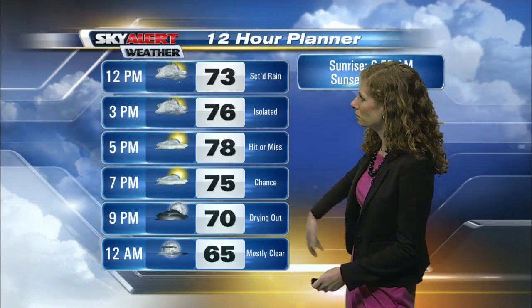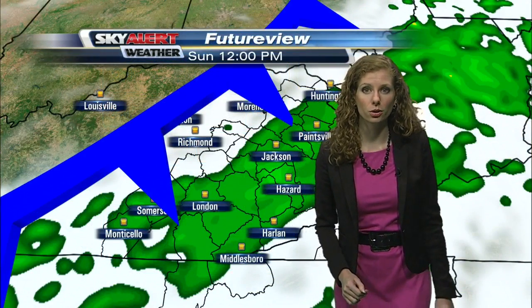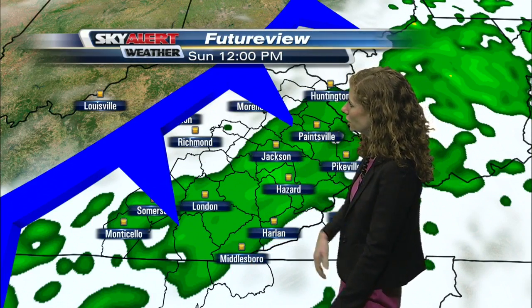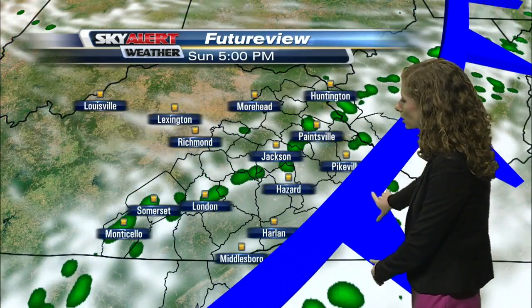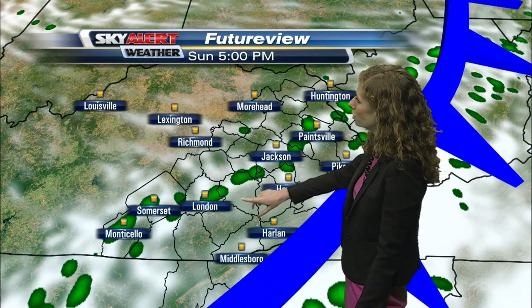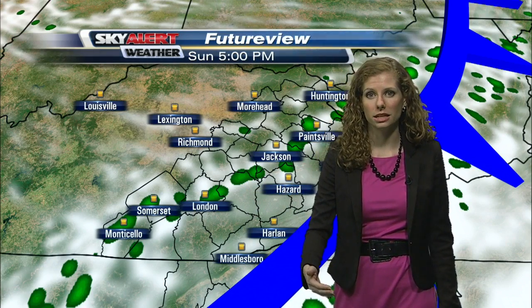Many locations might struggle to even make it into the upper 70s this afternoon. So let's go ahead and break down for you hour by hour just what you can expect. Scattered showers over eastern Kentucky at lunchtime. As we head into the afternoon, that cold front makes its way across the mountains.